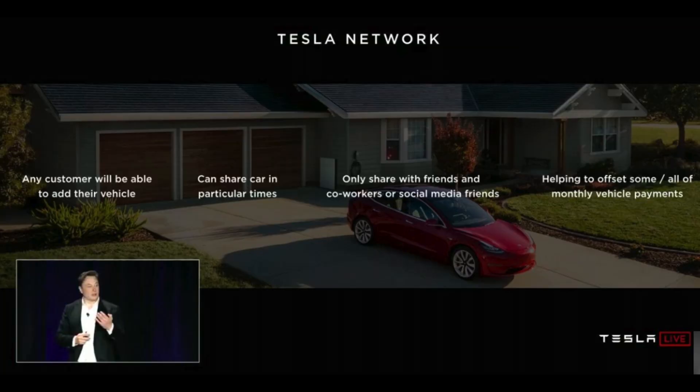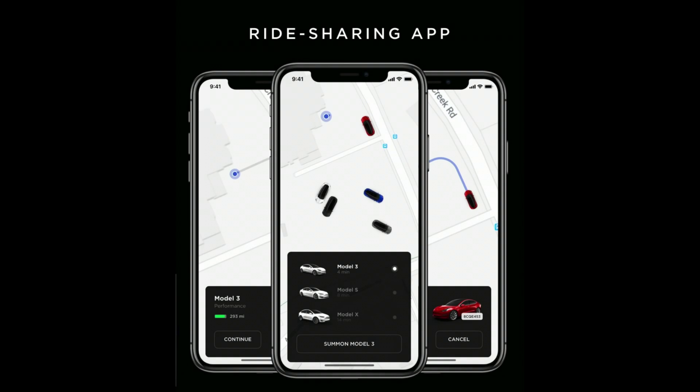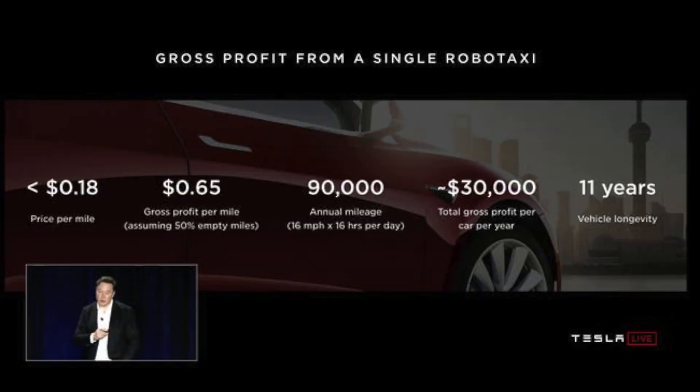Elon is saying Tesla is at the forefront of full self-driving technology — they have their chip set, their neural network, fleet data, and all the hardware and software needed to compile a fully autonomous vehicle far above anything anyone else is close to. He also emphasized how important the robo taxi will be not just for Tesla but for Tesla owners, who will be able to place their cars inside a ride-sharing environment Tesla is going to create. While you're at work, your Model 3 could pick up passengers and earn money — roughly $30,000 per year.